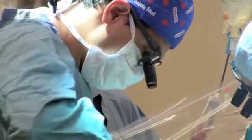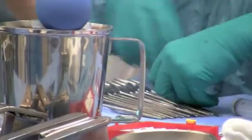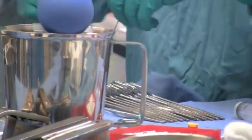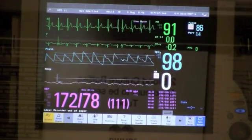With this new minimally invasive technique, the risk of complications like infection is much lower. And patients are able to get back to their regular activities more quickly, like driving — and for Emil, running.